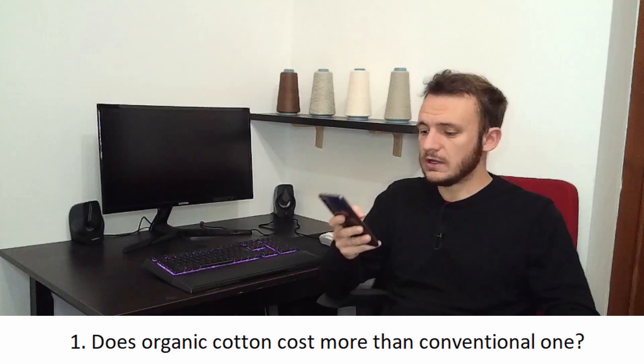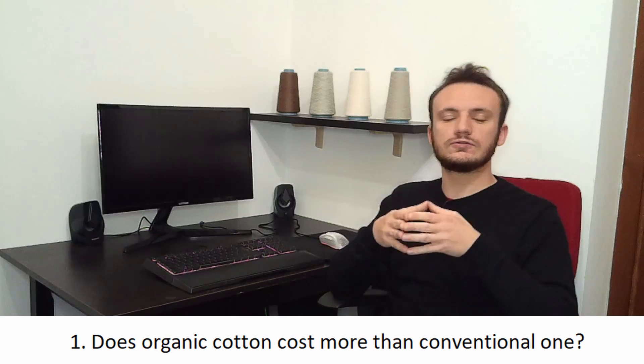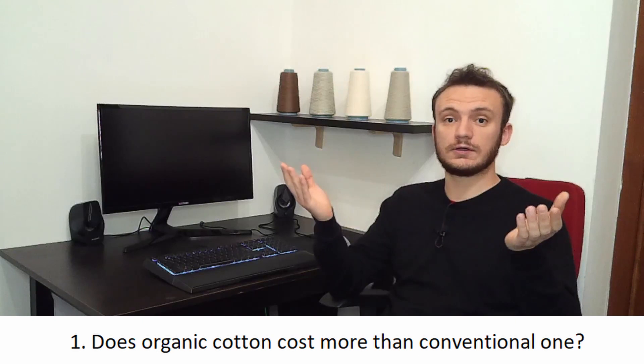The first question is: does organic cotton cost more? The answer is absolutely yes, because it's difficult to standardize, you cannot use fertilizers, and it is socially responsible. So you have all the farmers with full contracts and there is no child labor. This costs much more than conventional cotton.